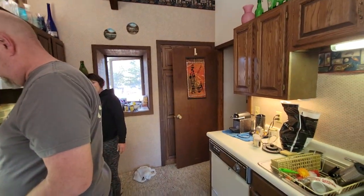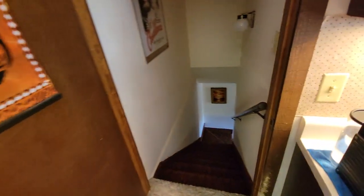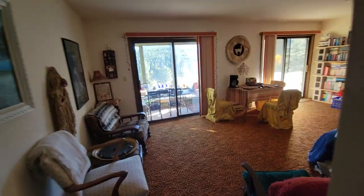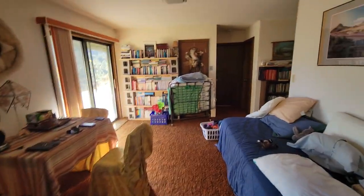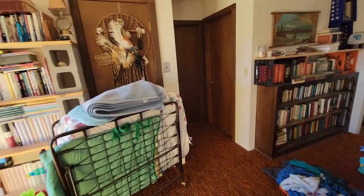Now we're downstairs in a lower commons room, good for working or studying in. It has two bedrooms.